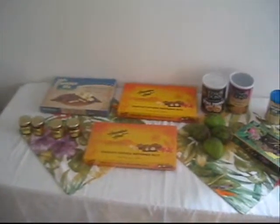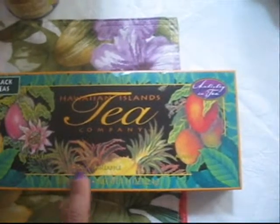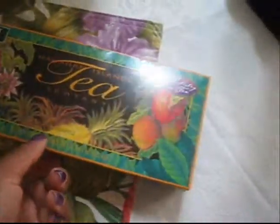Okay, here's a little overview from afar. Alright, I guess I'll start on the right side here. There is some tea that they brought back. They have passion fruit, pineapple, and mango. And the box is really pretty. Here's what the packages look like.